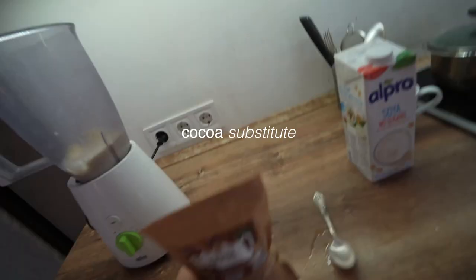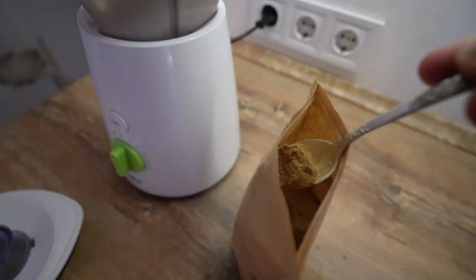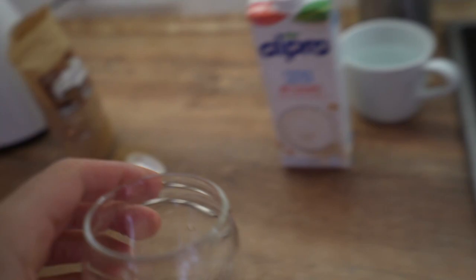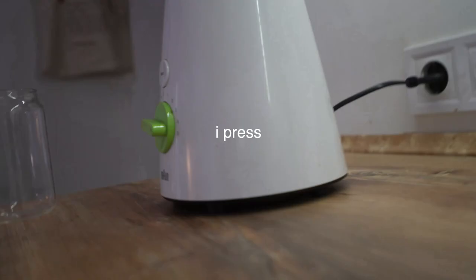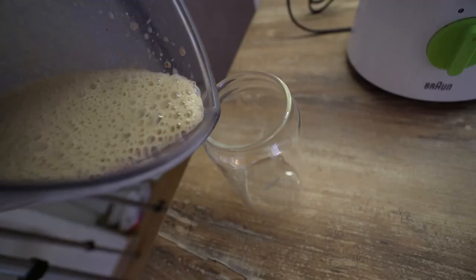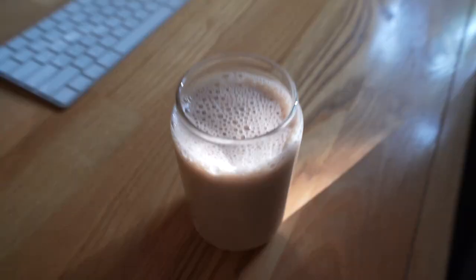Cocoa substitute — it doesn't contain flavorings and other chemicals. Of course, I press the turbo button.